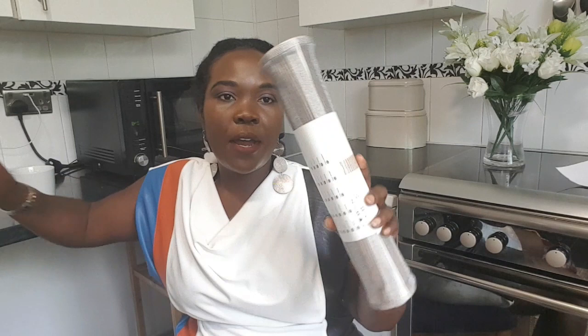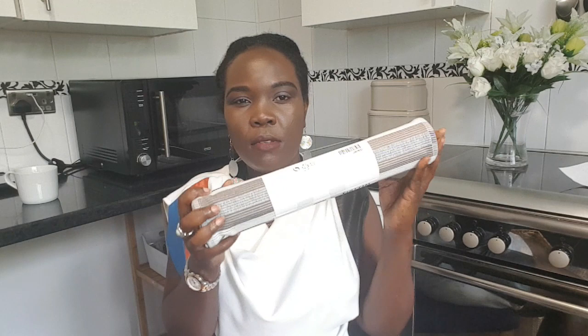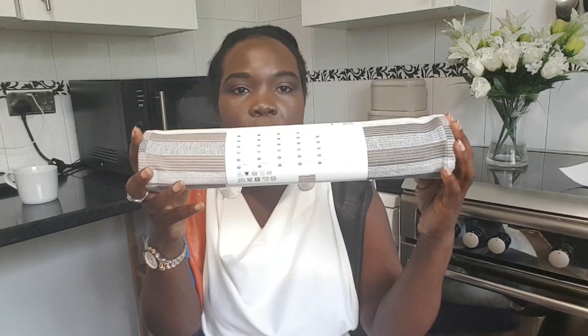Then I got a runner. I couldn't find my receipt but this was less than five pounds. I wanted something neutral but the neutral ones were a bit boring, so I went for this one with neutral whites and grays, a little bit of dark gray. Can you see? It's superb — thinking long term for when we do up the seating area.